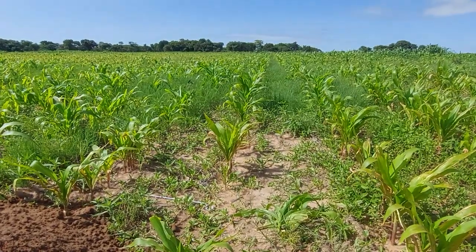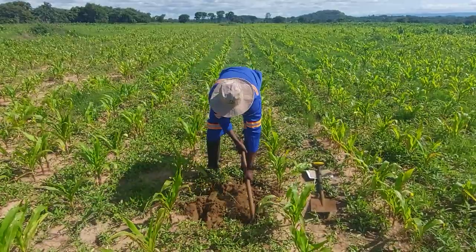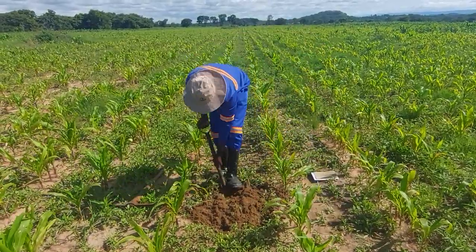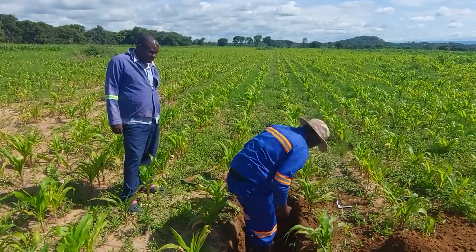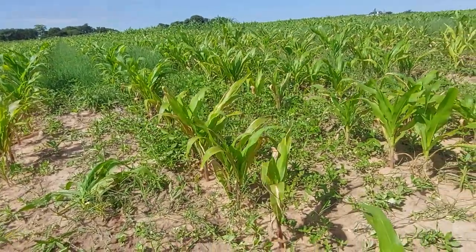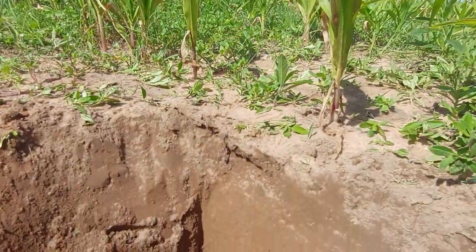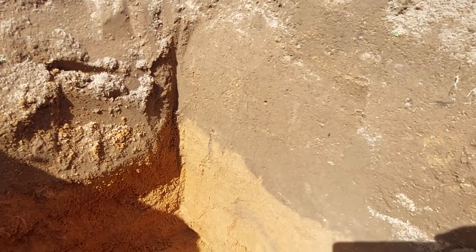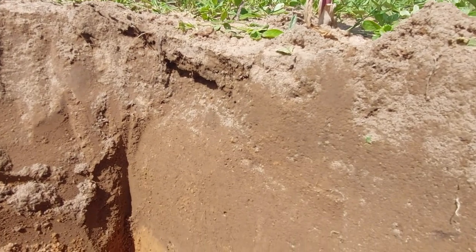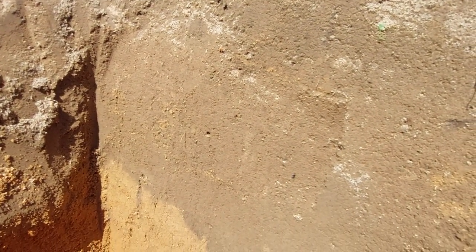So we dug a pit in here, and what I'd like to show you is the profile that we've got. Here's the profile of the soil — I'll point out some features. Going from the top to the bottom: you've got this top layer which is dark in colour and quite deep — it's 30 to 35 centimeters.